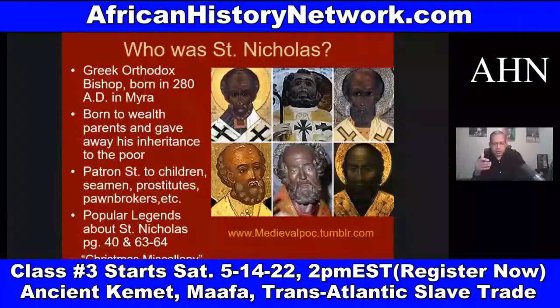We look at how Africans lose control. We look at invasions that take place. One of those things we look at are the Punic Wars, and we look at Hannibal Barca and the Battle of Cannae, 216 BC.